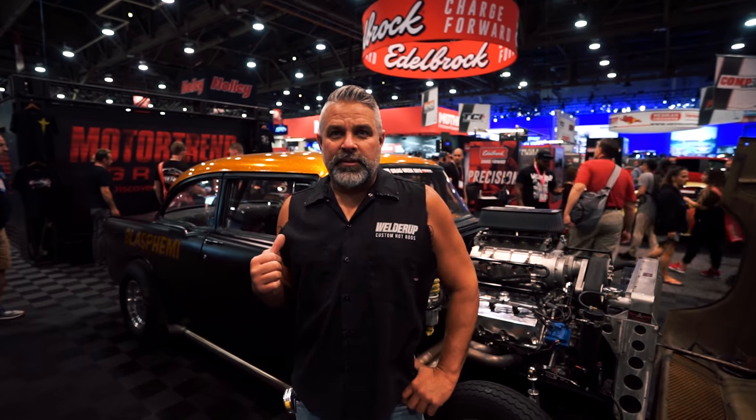Hey guys, here at the Motor Trend booth sitting with Finnegan's 55 Chevy with a big badass blown hemi in it. This is the car that won Drag Week this year — it is super sick. It runs about 8.50s to 8.60s in the quarter mile with about a 530 cubic inch hemi motor. It's really badass — I love this car.